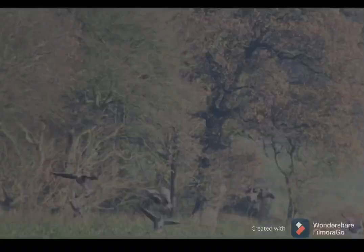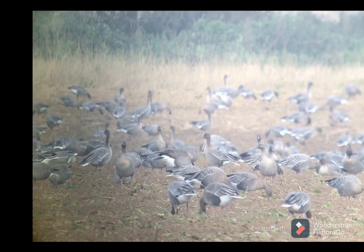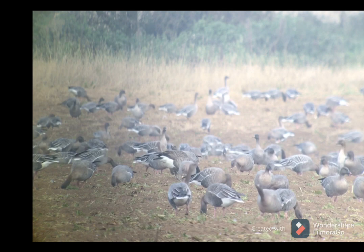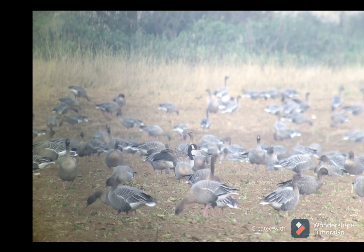Late afternoon now and the mist is starting to roll in, but what a moment for Nick who has just pulled this cracking vagrant Canada goose out of the throng — just reward for four or five hours plowing through this group. Spine-tingling moment dropping on this in the flock. This will be the form interior, also known as Todd's Canada goose — not especially small, quite a big bulky large-bodied bird, but with a little snaky neck. Totally unexpected, and I guess this is probably the bird that was in Lancashire recently.